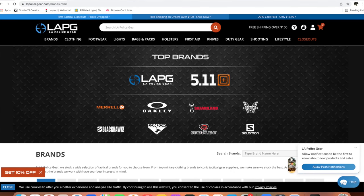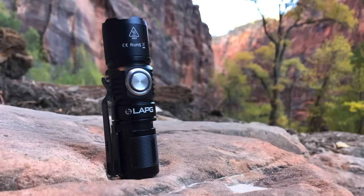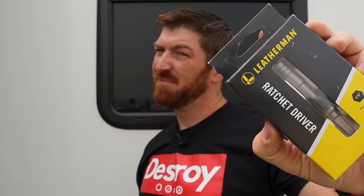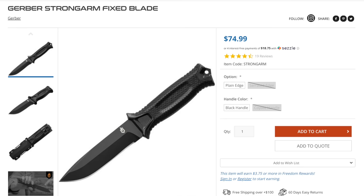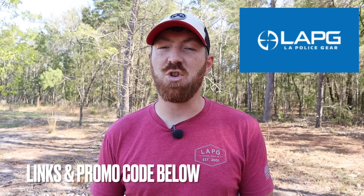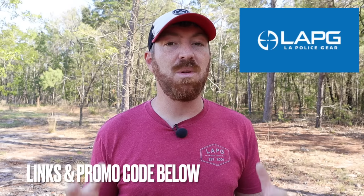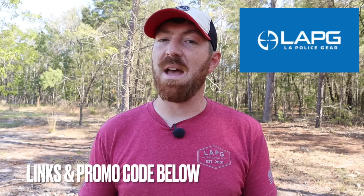Before we go further, a quick shout-out to today's sponsor, LA Police Gear. With our exclusive 10% off promo code you'll get amazing deals on top brands — their own LA Police Gear equipment and apparel, but also 5.11, Vertx, Salomon, Merrell, Danner footwear, flashlights from SureFire and Streamlight, Leatherman tools, the Gerber Strong Arm itself, and firearm accessories from Magpul and Vortex. We have that exclusive promo code and links below, and you may be able to snag the Gerber Strong Arm at some of the cheapest prices around.